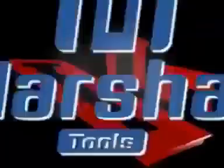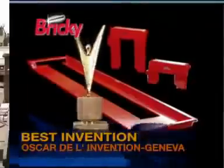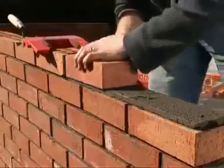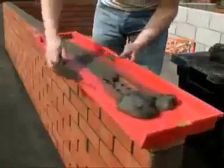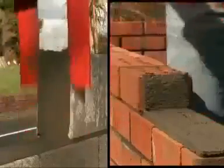Engineered by Marshall Tools, the Bricky just won the Oscar as the world's best invention. This tool allows you to build brick and block walls to the highest professional standards. Place a perfect bed of mortar as you slide it along each course. The end guides ensure you place perfect vertical joints.